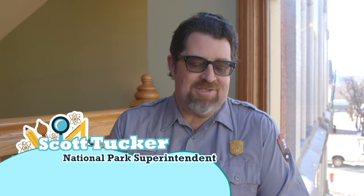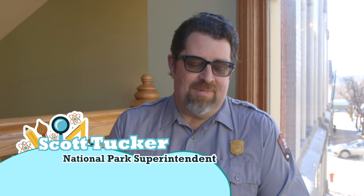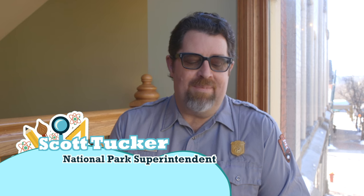Hey everybody, thanks for having me today as we are going to read Up North Alphabet, written and illustrated by Ashley Walter. This book is being read with permission from Pinky Finger Press. I'm really excited to talk about our natural environment today.